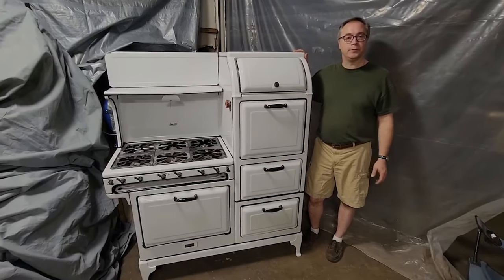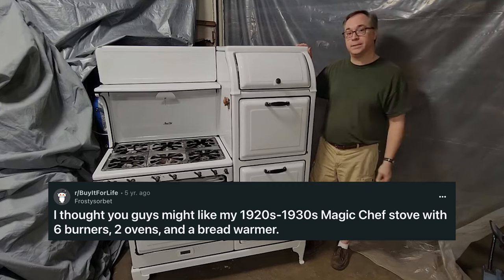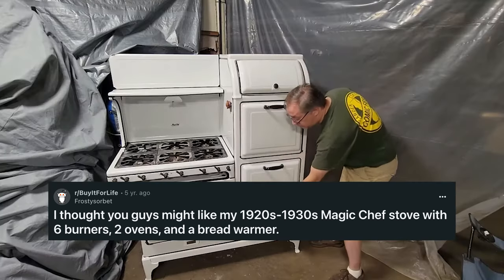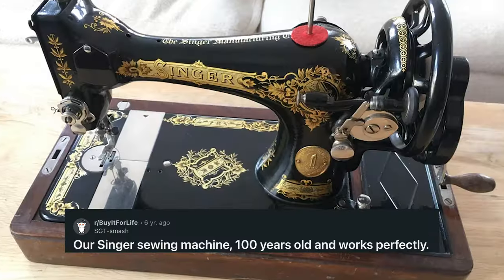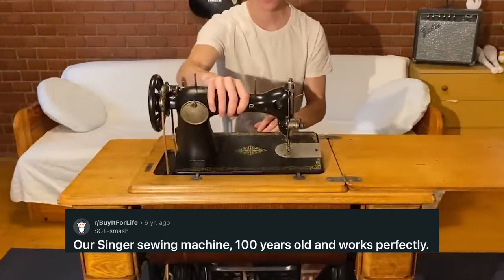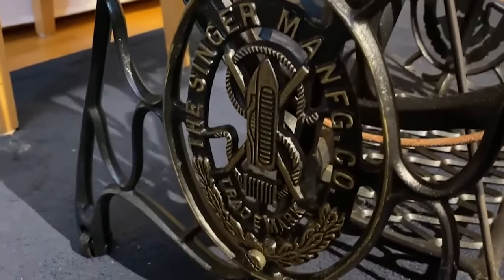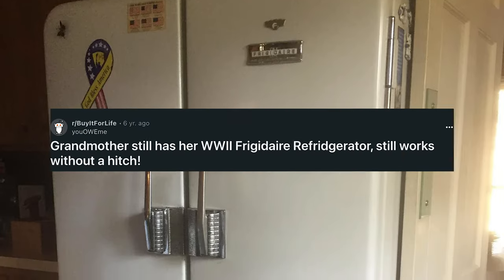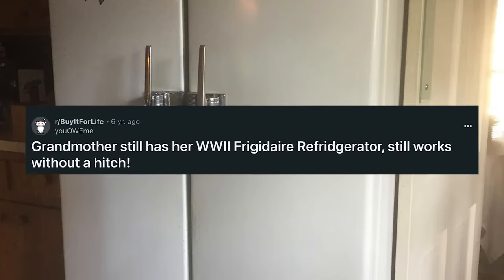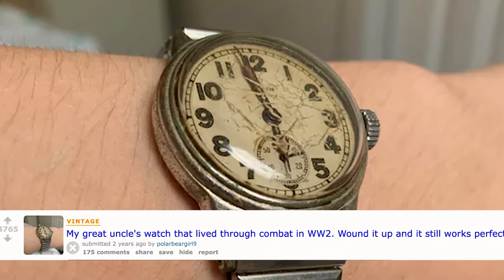Here are a couple of real-life examples of items and innovations that have really stood the test of time: the Magic Chef 1000 series stove, and a 100-year-old Singer sewing machine, operated by a foot pedal requiring no electricity. So they don't build them like they used to — but they also don't build them as many as they used to. And maybe that's the trade-off.